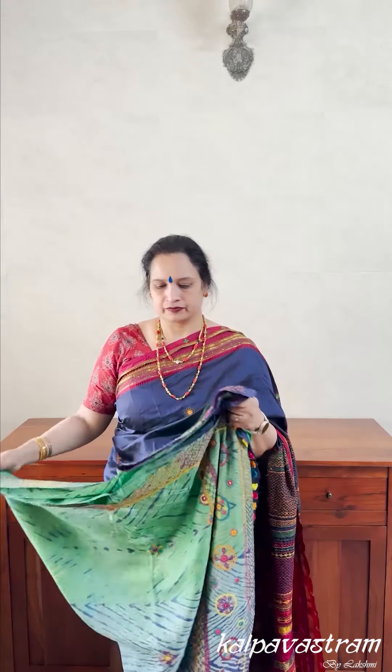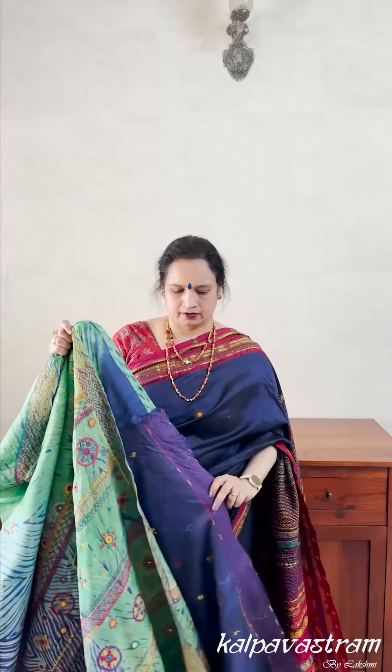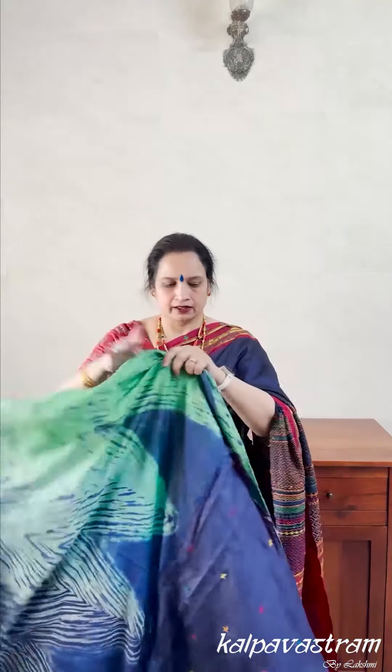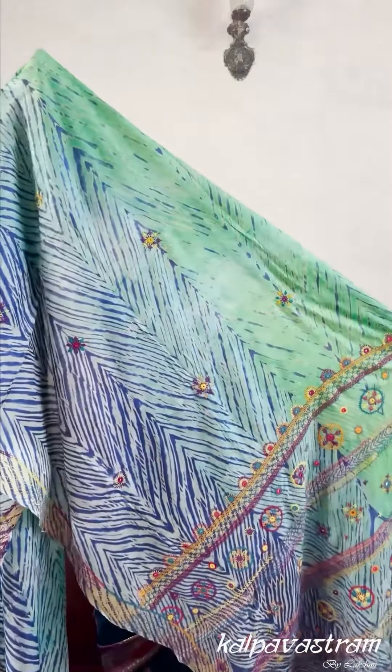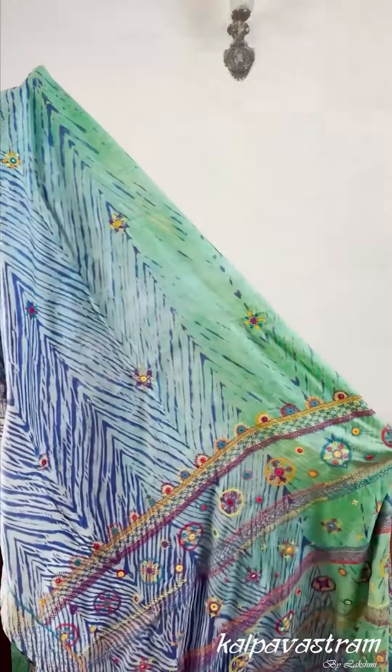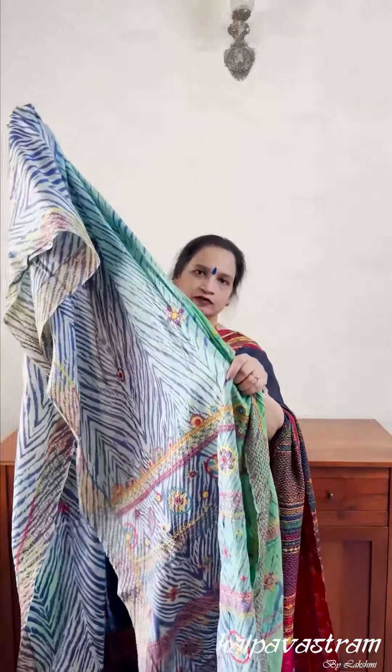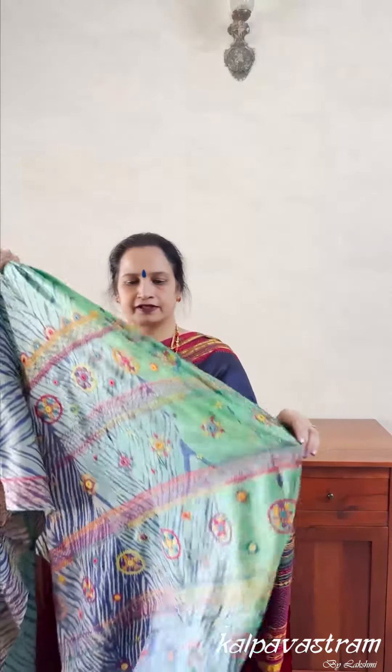The next saree I have is for Tassar lovers. This again is a confluence of two art forms. This is a Tassar saree on which we have done Taiandai Arashi Shibori. The Shibori work has been done in Rajasthan, in Jaipur, in a vivid combination of blue and green — green at the top and blue in between and varying shades in the middle. The Shibori work is completely hand done and it's a handcrafted Tassar saree.